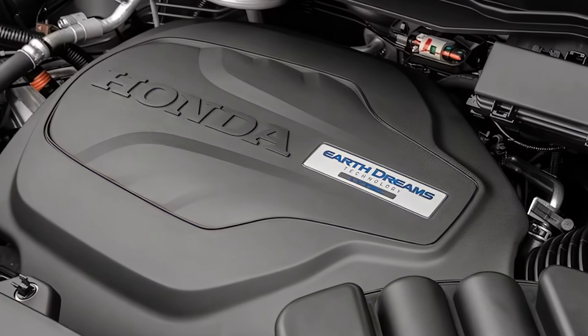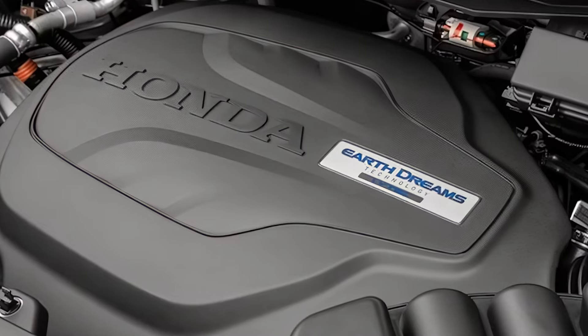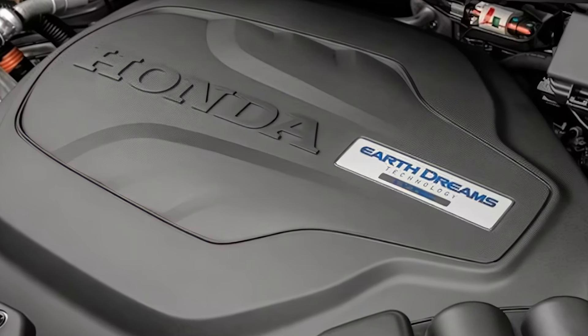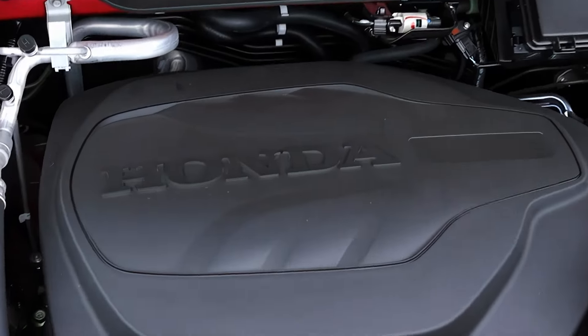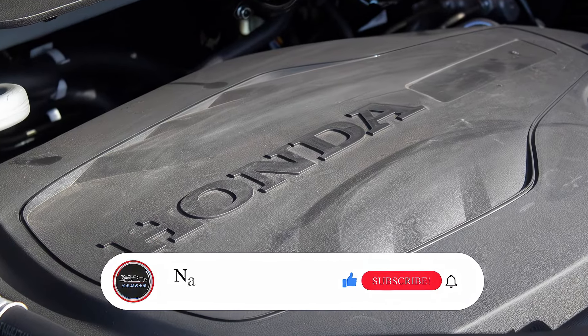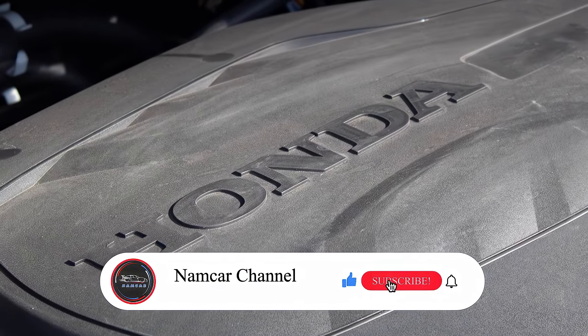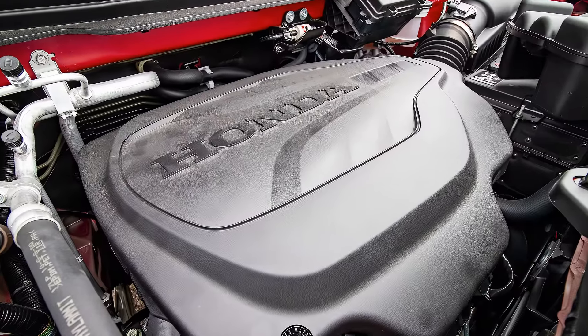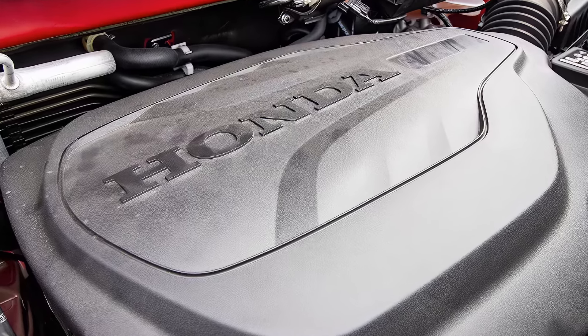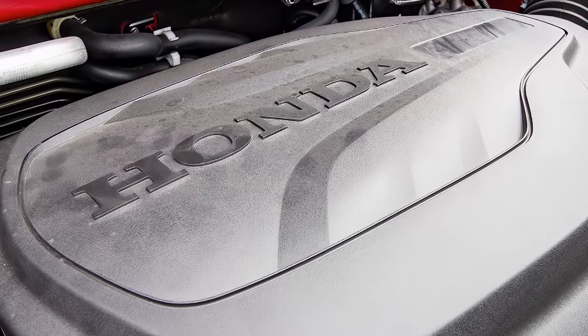This is where things get interesting. The current Passport uses a 2.0-liter turbocharged four-cylinder engine, but there are rumors of a switch to a more powerful 3.5-liter V6 for 2025. That would be a nice boost for towing and overall performance. And there might even be a hybrid version coming for the first time, perfect for those who want to save on gas without giving up capability.